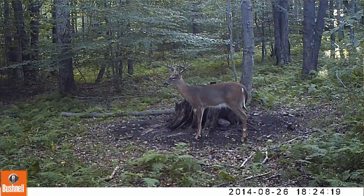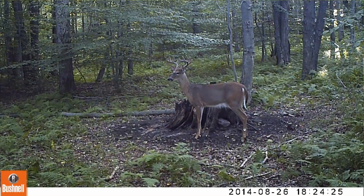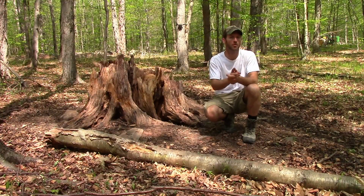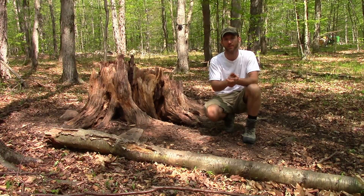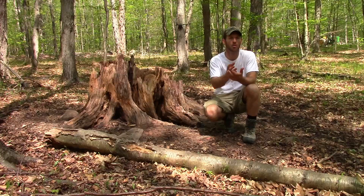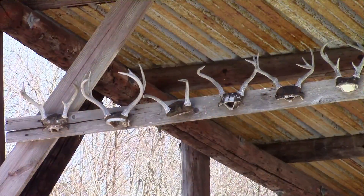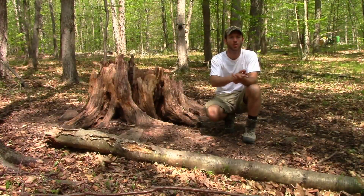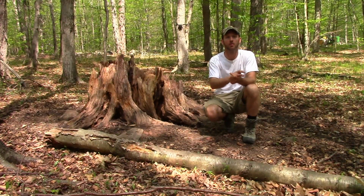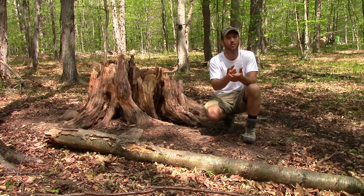The minerals that a buck takes in from the ground through its diet are stored and utilized in the skeletal system, just like a doe. During the annual regeneration of antlers in spring, those same minerals are tapped into in order to begin the antler growing process. If a buck, young or old, suffers from a poor diet and has minimal minerals stored, antler growth will be negatively impacted.